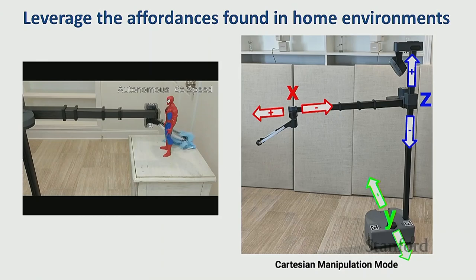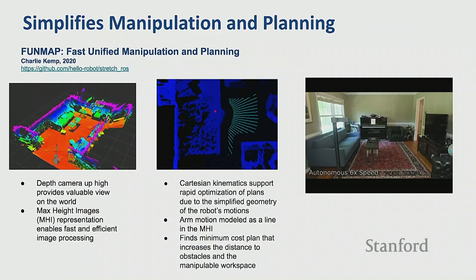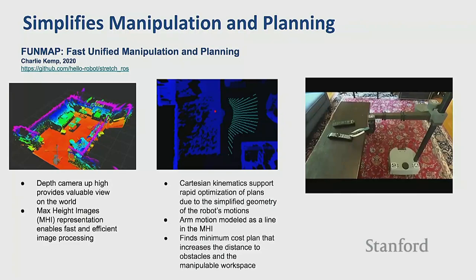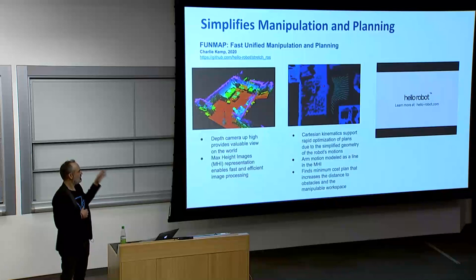Likewise, overall planning and manipulation for the robot becomes simpler. We put a lot of thought into where to put the camera — we really wanted to give the robot a good view of its hand while manipulating and a view down while navigating. Our environments are built to be looked at from above, and too often you see robots with the camera down low looking up — that viewpoint doesn't give the right perspective for a human environment. With this robot, planning manipulation becomes a lot simpler also because of the Cartesian kinematics and the placement of that sensor.